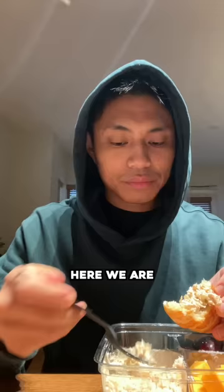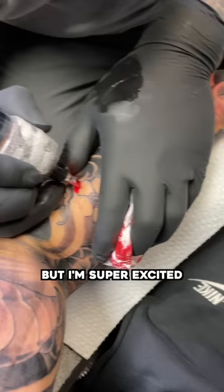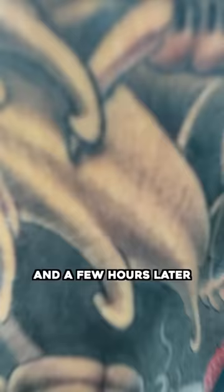Here we go — one more session to go. Here we are on the final day. My arm is extremely sore, but I'm super excited to finish it. And a few hours later, it's finally finished.